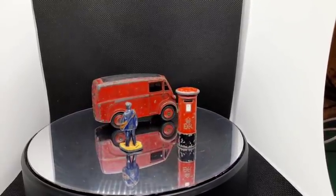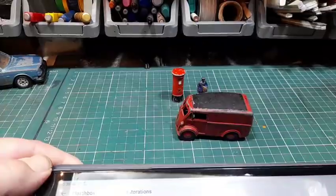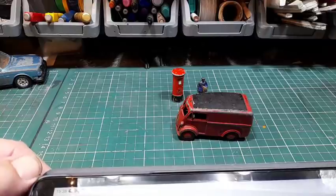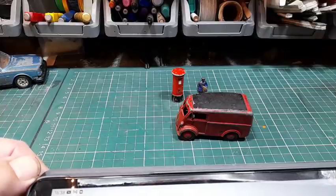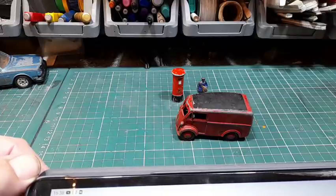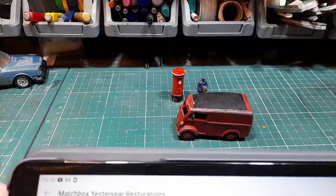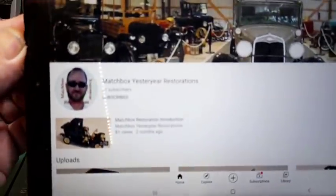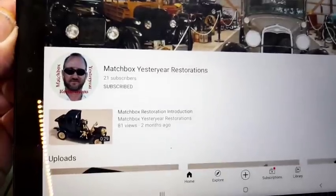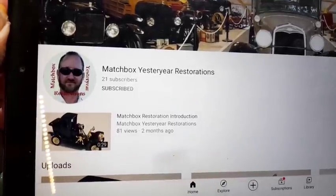Let's get this off the magic roundabout and get it on the bench. We'll see what number it is and have a good look at it. Just before we start, I want to give a shout out to a fella I started watching over the Christmas period - I don't know how I found him but I dropped on him and I think he's very interesting. He does the Matchbox Yesteryear restorations - there's not many people out there doing these on a regular basis. His channel is Matchbox Yesteryear Restorations and I think his name's Tone.